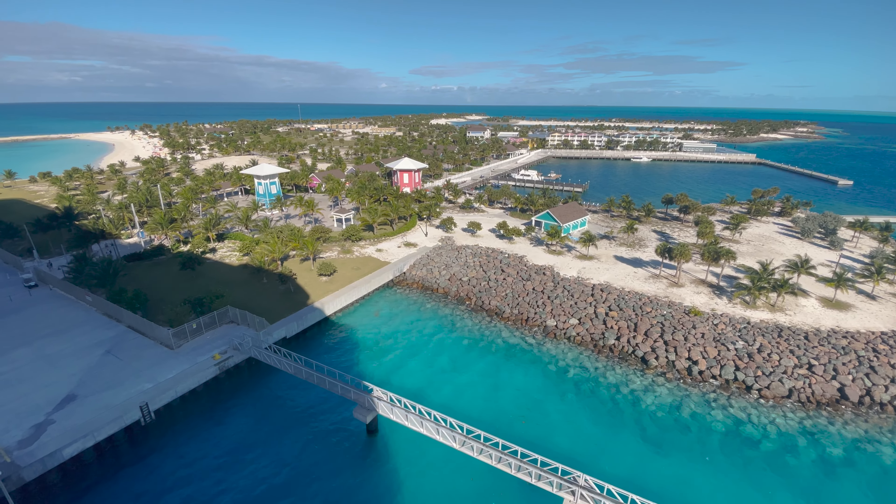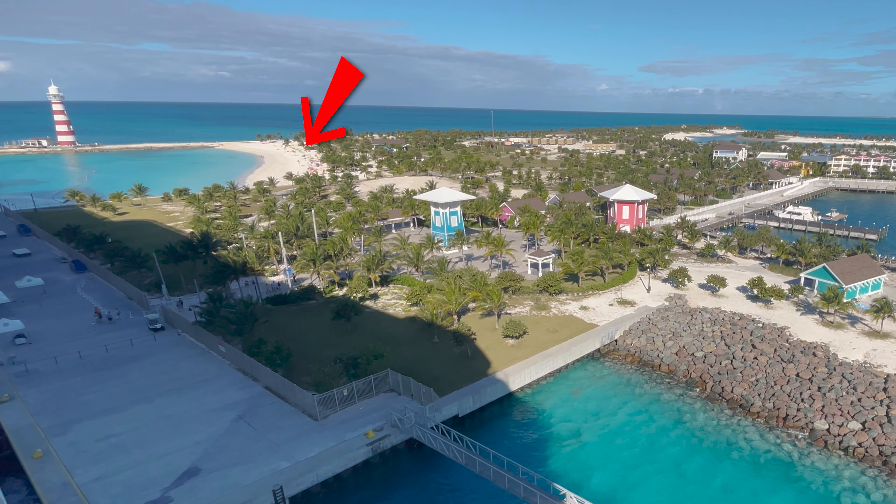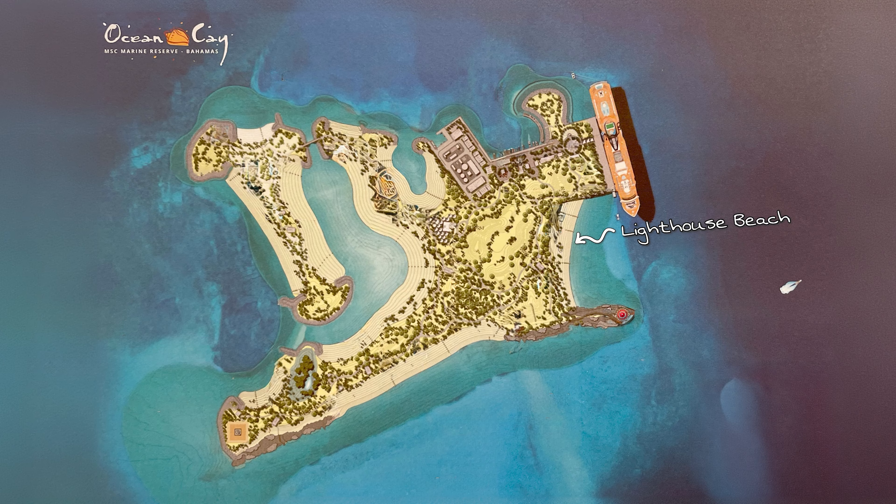The first beach you're going to see when you pull in on your MSC ship — look over the starboard side — is Lighthouse Beach. By far the most popular beach on this island, probably because it's the easiest to get to. You're just boom, you're in the water right away.